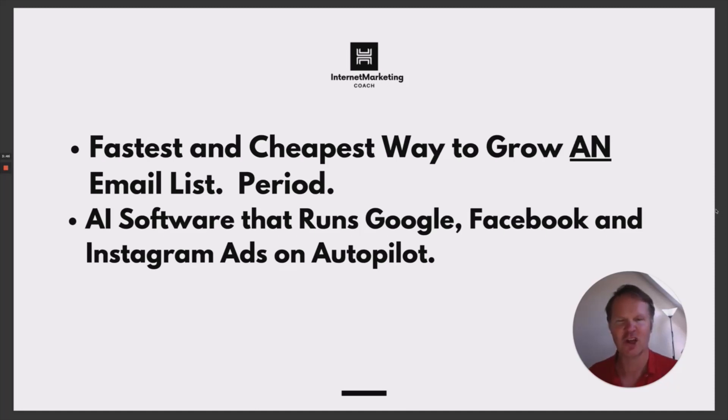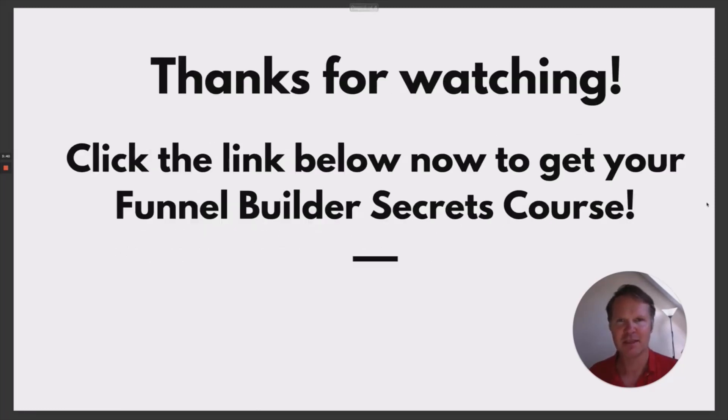We've got you covered depending on what avenue you decide to choose. So how do you grab these great bonuses? Once you've purchased your Funnel Builder Secrets course below, simply email us your purchase ID number through the email address that is in the description below, and we'll get these great courses to you in 24 hours. Thank you for watching guys — here's to your success.